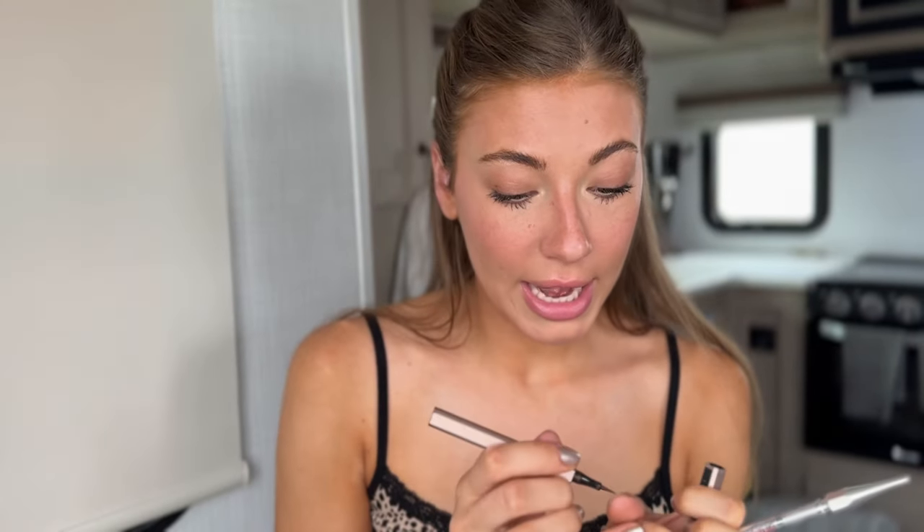Now I'm going to move on to the most important step: drawing on my fake mole. Yes, I draw on a fake mole every single day. The story is I have a bump right here on my face — it's not acne, not a freckle. It's like a bump on my skin I've had since I was about 16. I looked it up and it's called like a cherry something — basically a broken blood vessel underneath my skin. I haven't gotten it removed, but what's better than removing it? Drawing even more attention to it by creating a mole with brown liquid eyeliner. I draw it on every single day and no one ever knows it's fake — unless they watch this video.